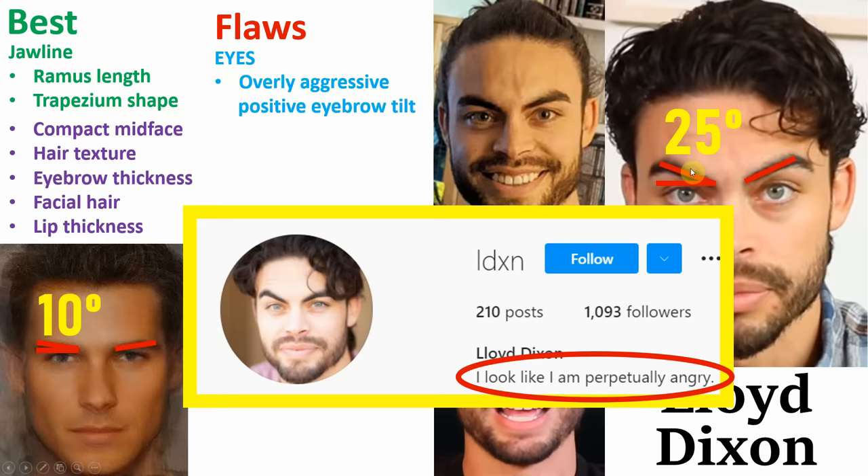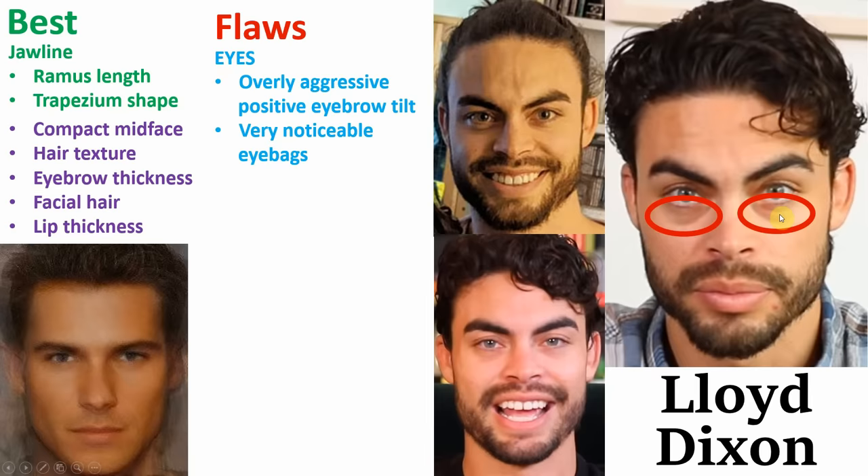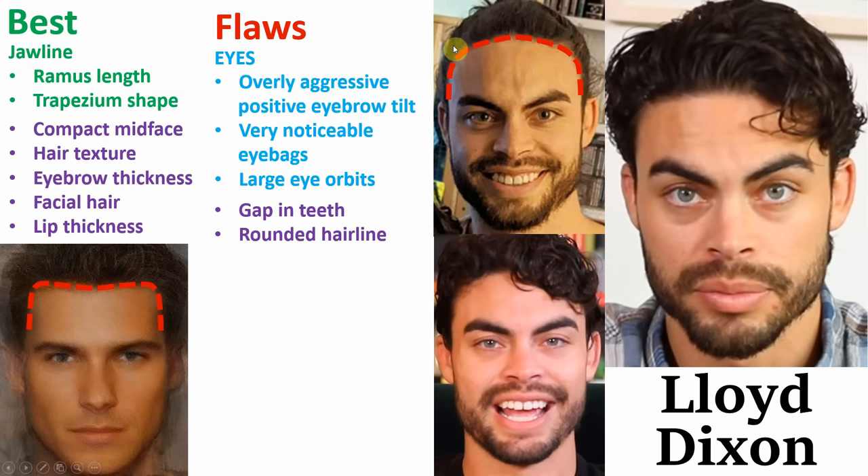Next, he has very noticeable eye bags beneath his eyes — could be due to ageing, lack of sleep, maybe a bit of both. He also has those large and round eye orbits that we've already spoken about. He has a noticeable gap in between his two front teeth. And finally, his hairline looks a fraction too rounded, though I don't think his hairline is receding. So after taking all of these into account, my final rating for Lloyd is a 6 out of 10 — I think he falls right into that high tier normie range.